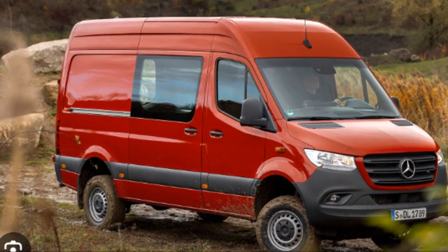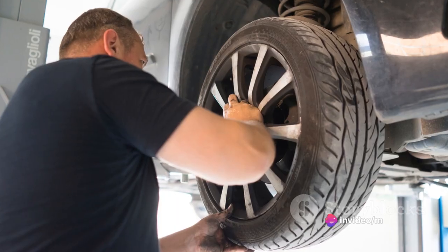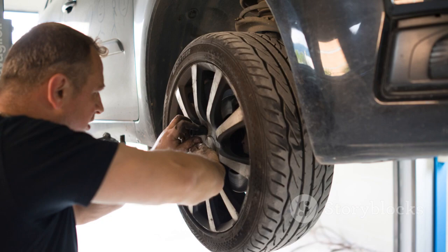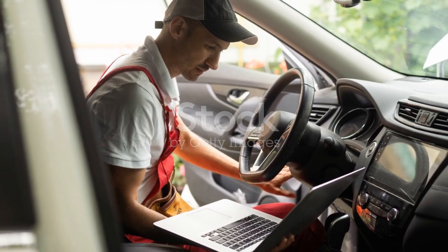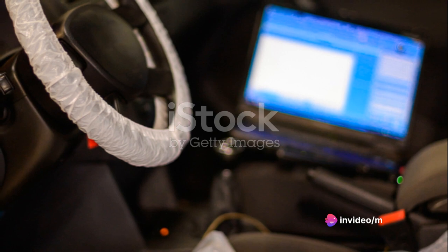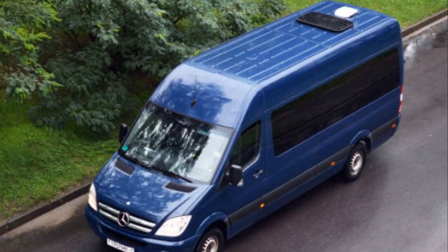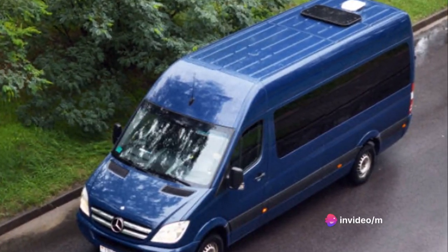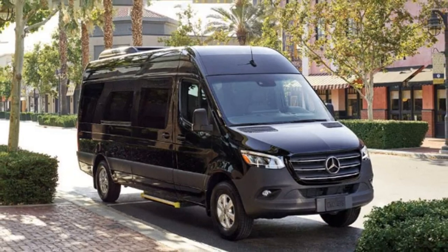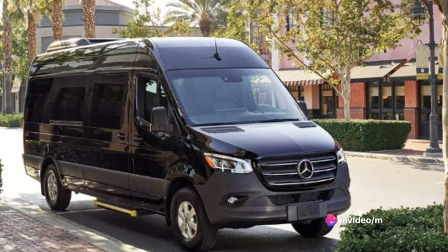Now let's shift gears and talk about maintenance. The Sprinter is designed with longevity in mind. Its high-quality components and superior build quality mean that it requires less frequent service intervals compared to other vehicles in its class. However, regular maintenance is still key to keep your Sprinter in tip-top shape. The Sprinter's onboard diagnostic system makes it easy to stay on top of maintenance — it alerts you when it's time for an oil change, brake check, or other routine service. With Mercedes-Benz's extensive dealership network, finding a service center is never a problem. The Sprinter has a solid track record, known for its durability and dependability. Like any vehicle, the Sprinter isn't immune to issues, but with proper maintenance and care, you can expect your Sprinter to serve you well for many years.